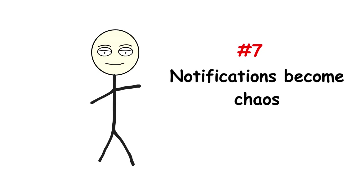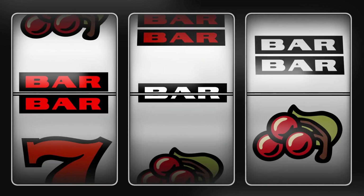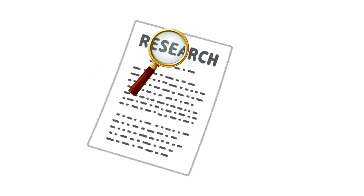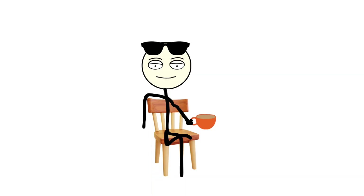Number seven: notifications become chaos. When you have 200 apps, you're not living in a notification system anymore — you're living in a slot machine. Every few seconds, something pings: an update, a deal, a reminder, or a random check-your-daily-reward message. Your attention span dissolves, your battery melts, and your phone becomes less of a tool and more of a needy child demanding attention 24/7. Studies even show that constant phone notifications trigger stress responses similar to anxiety, meaning your phone clutter can literally affect your mental health.